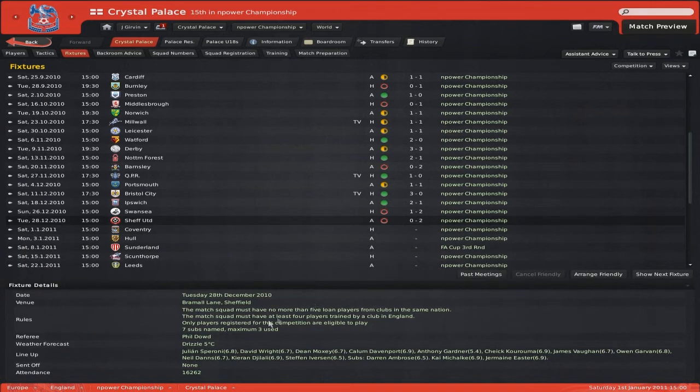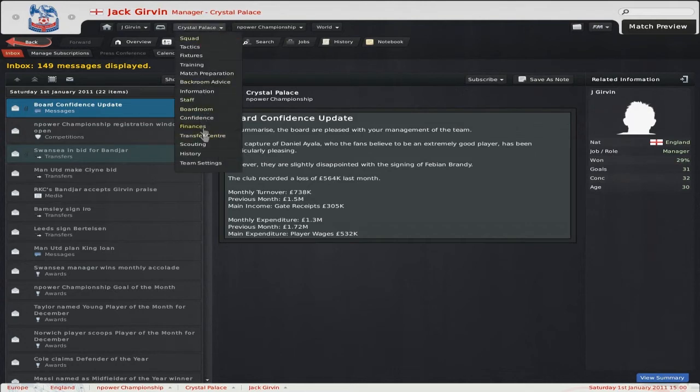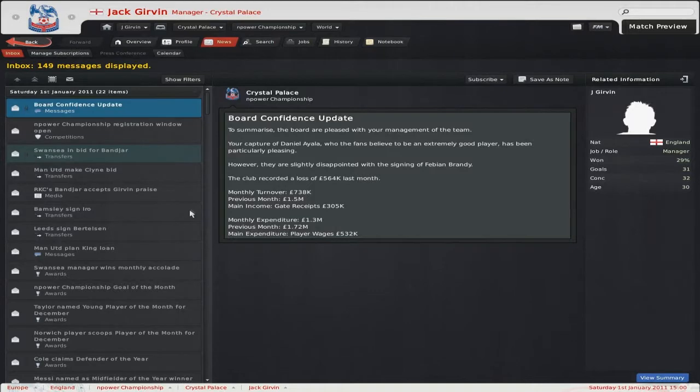Then we lost 2-0 to Sheffield United. I'm not going to show the goals because there's no point showing goals if we didn't score any ourselves. Here's the board confidence update — the capture of Daniel Ayala, who the fans believe to be an extremely good player, has been particularly pleasing, with a slight disappointment over the Fabian Brandy signing. A loss of 500,000 this month, which I don't think is too bad. I also managed to become affiliates with Manchester United, which means they give us £100,000 every year, a yearly friendly bringing in ticket sales money, and Man United will send their players to us on loan.